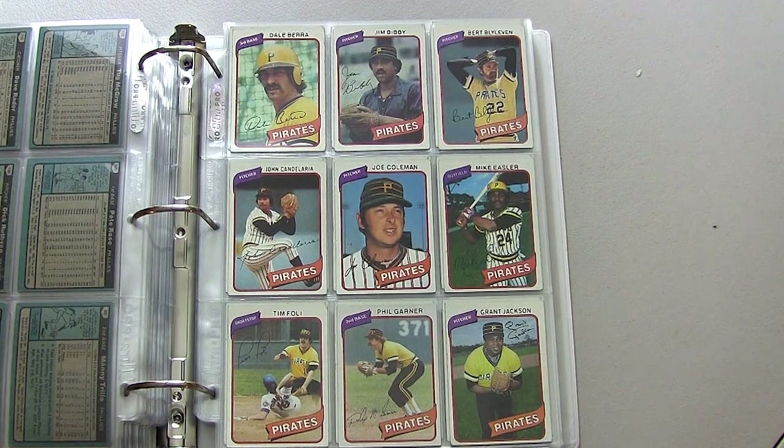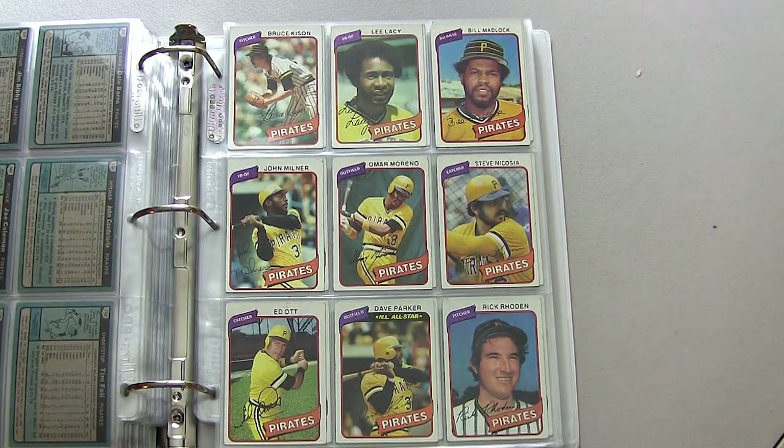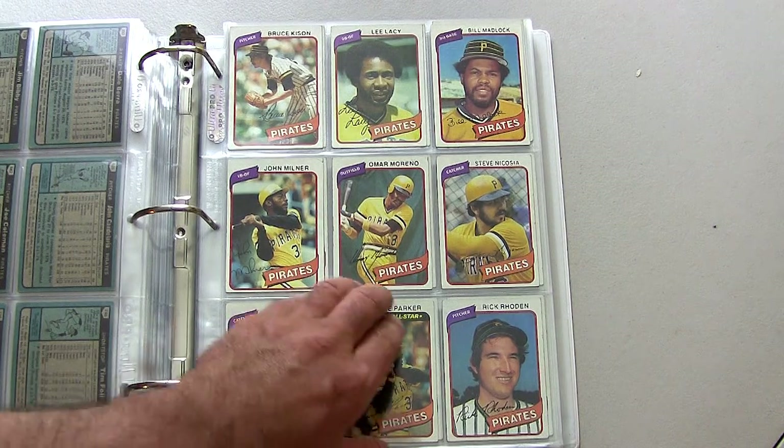Moving on to the Pittsburgh Pirates, who were the 1979 World Series Champions: Willie Stargell, Dave Parker — the whole 'We Are Family' team. A great bunch of guys to watch.